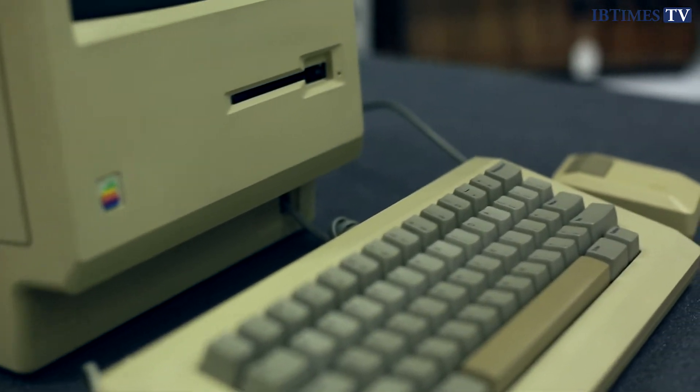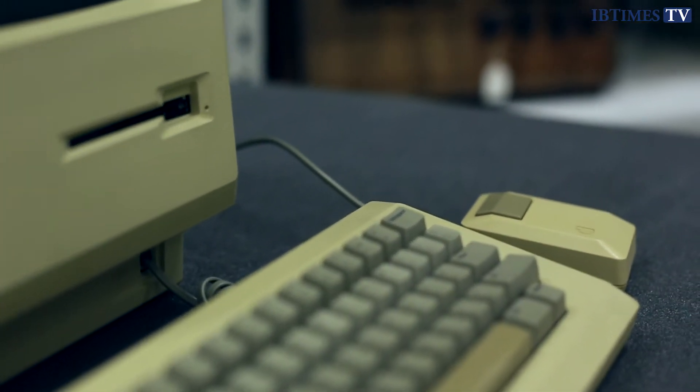It was very surprising to have a mouse and a keyboard with your monitor. It would have had 128 kilobytes of RAM, which is a fraction compared to what you have on your phone today, and it also came with preloaded software.